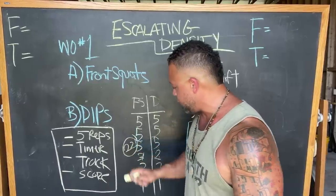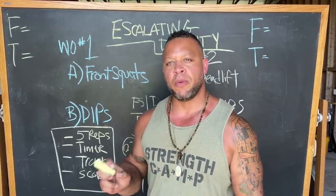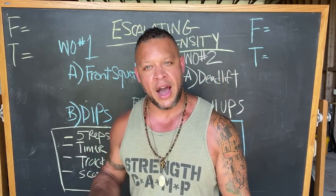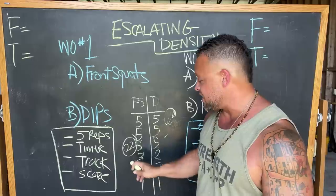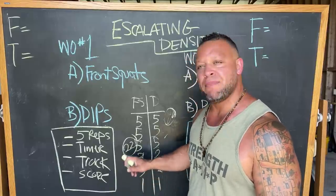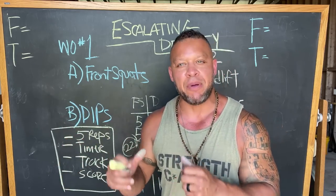Add up your score on each side — say 22 for front squats and 22 for dips. That score is super important. Along with the weight you're using, it tells you what you've got to beat next workout. The following time you do workout number one, set everything up the same, but your job is to beat that number. 22 needs to become 27, 30, whatever — you've got to beat it. Otherwise, the density isn't escalating. The whole point is to do more work within the same period of time.